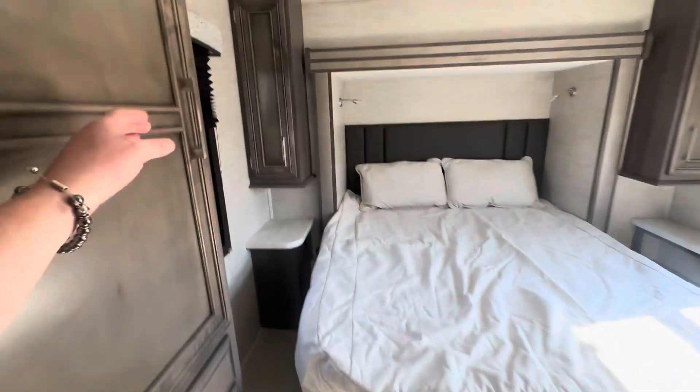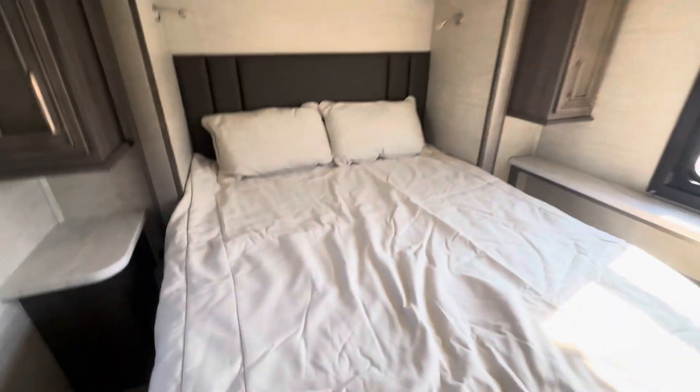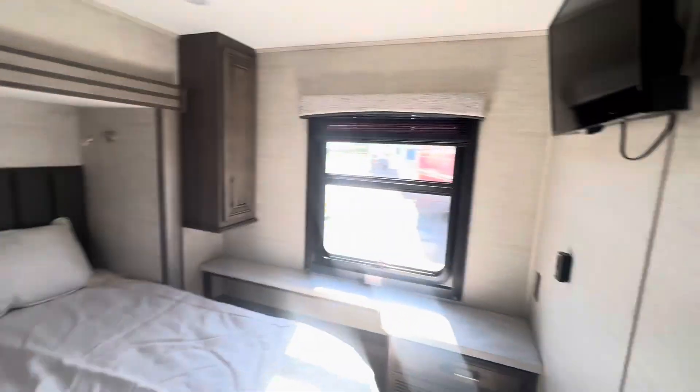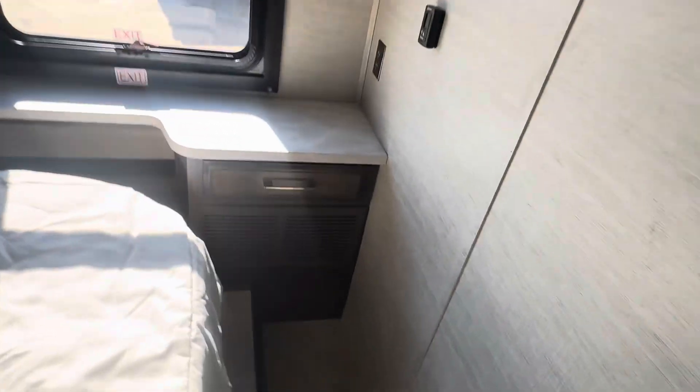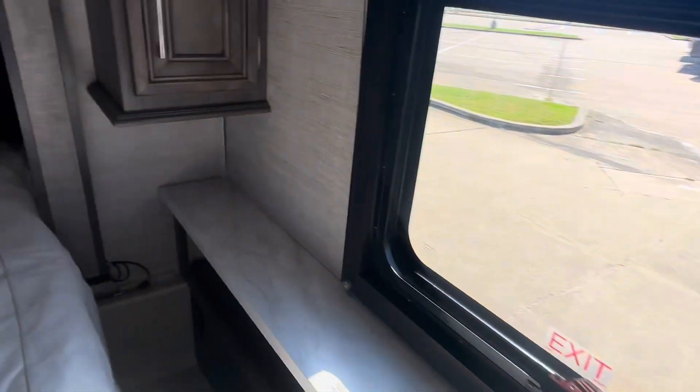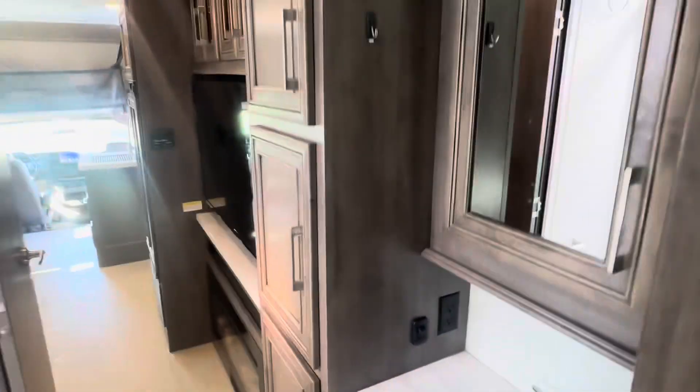Good idea having storage on both sides of the bed. There's more storage that extends out, fuses, and breaker boxes. Accent lighting, and a TV in the bedroom. Second bedroom AC with its own thermostat. Step up into the bed, another 110 plug down there, more storage cubby holes, and hanging racks on both sides plus a hanging rack in the shower.